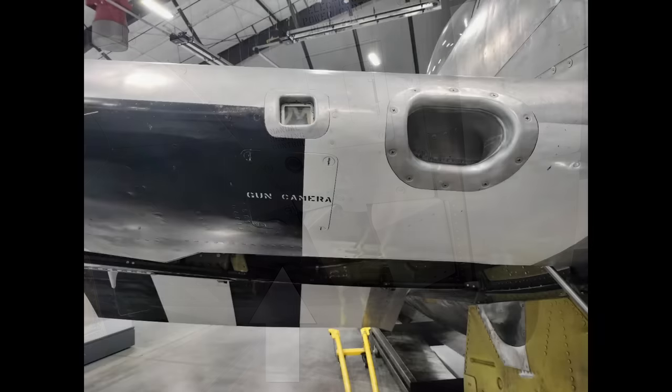Here is the inboard leading edge of the right wing. We can see the gun camera port — this camera could be triggered either by itself or whenever the guns were fired, as determined by a selector switch in the cockpit. The big vent inlet there provided air to the cockpit. The P-47 needed quite a bit of cockpit air because the exhaust and turbo system plumbing ran below and into the sides of the cockpit and tended to heat it up.